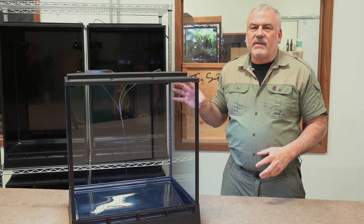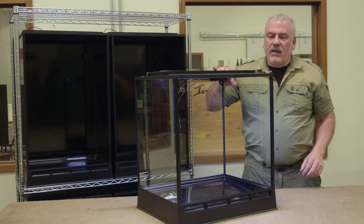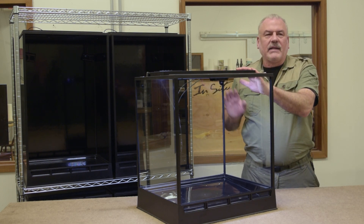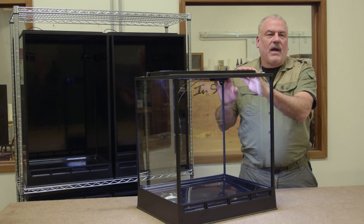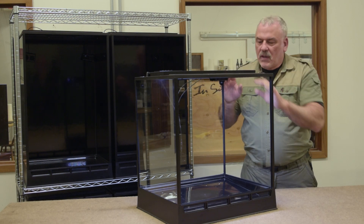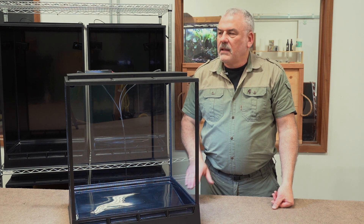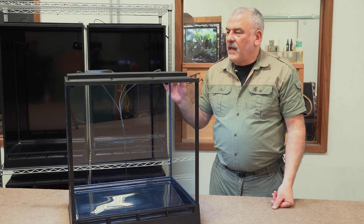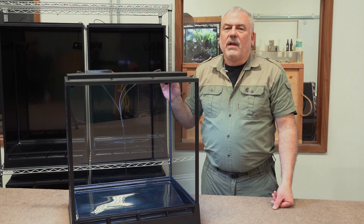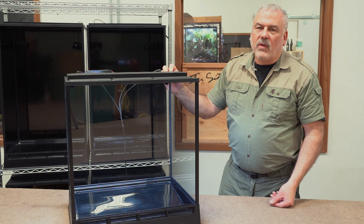All of our terrariums have all those features — from our passive ventilation vents in the front and the back, to the LED lighting that's dialed in to grow high light or low light plants and animals, to the drainage with our sloped deck, to the fan circulation system that keeps air moving inside the terrarium. All these features are really important to the health and well-being of your animals.